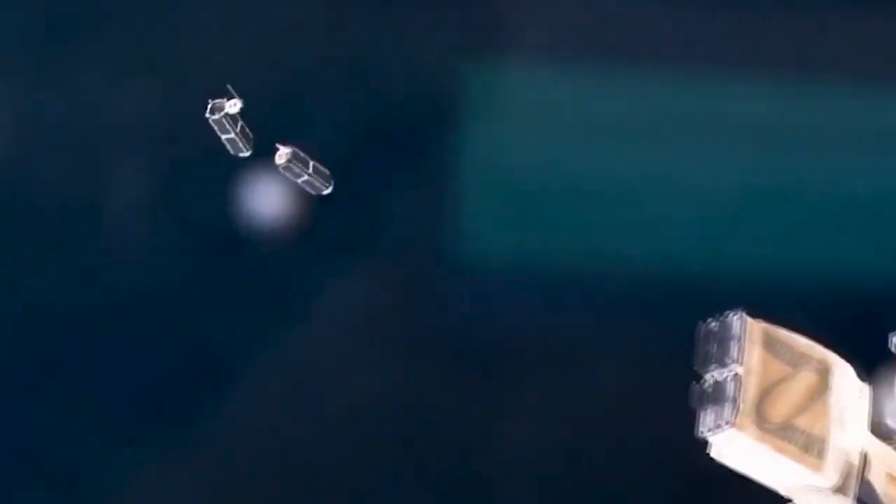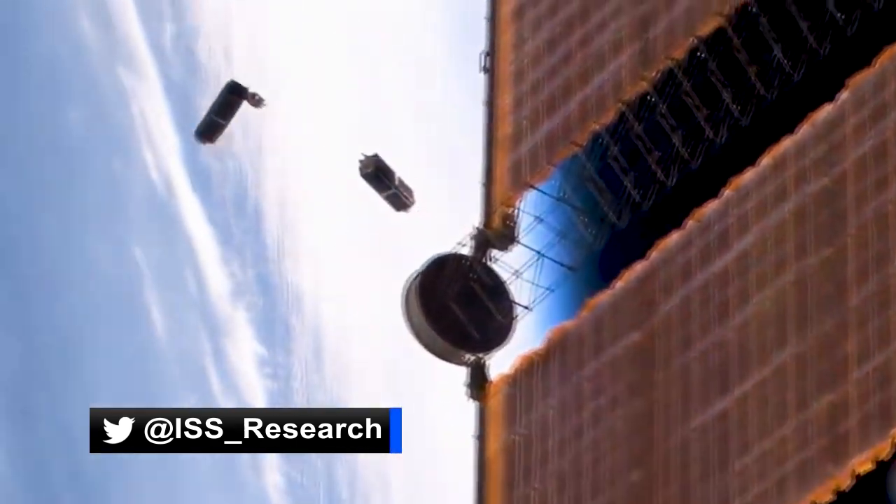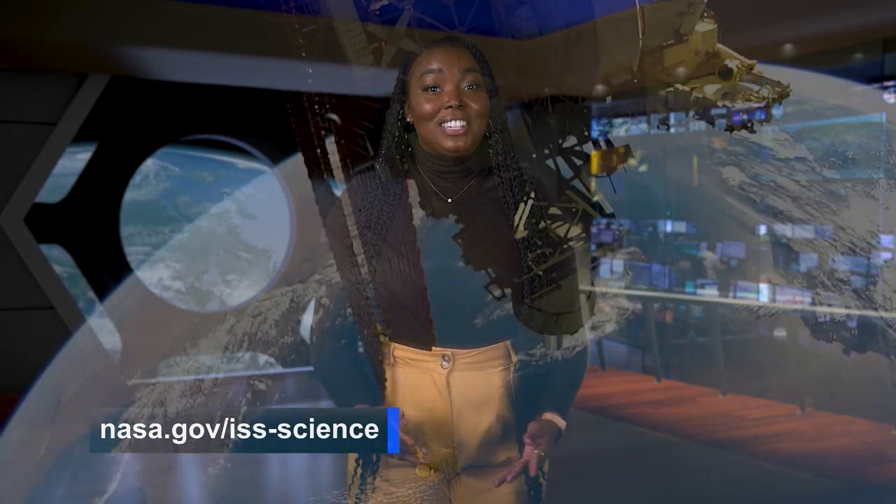To follow these experiments and for the latest updates, follow along with us on Twitter at ISS_research. That's Space to Ground. Thank you for watching. We'll see you next week.